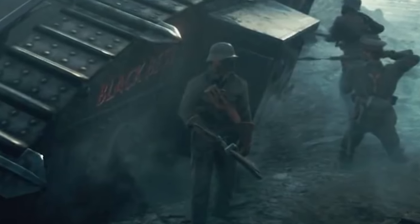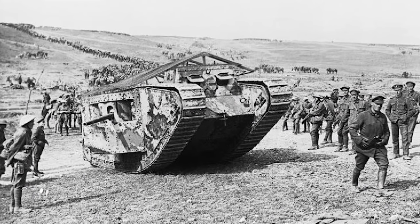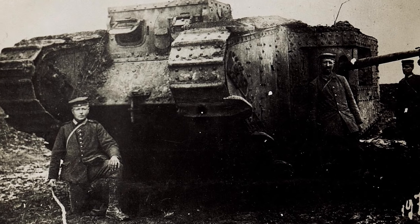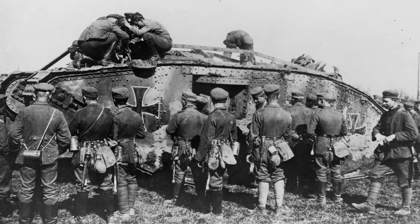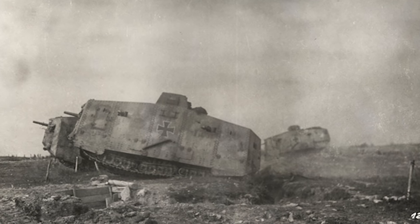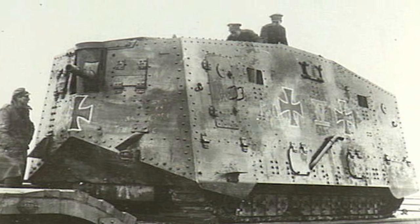You might ask yourself why the Germans are not simply blowing up the tank. After the introduction of British tanks on the western front in September 1916, the Germans actually captured some of these to study and even used them in battle. Germany only produced 20 of their A7V tanks due to lack of resources and problems with manufacturing.